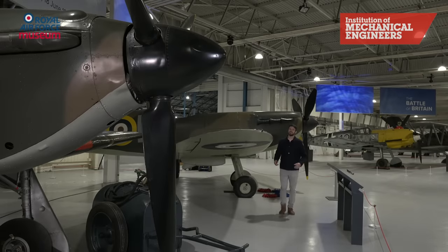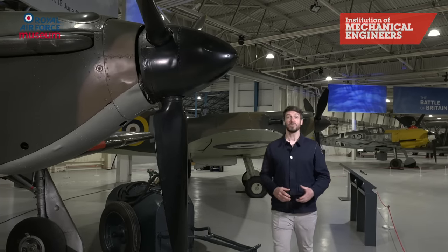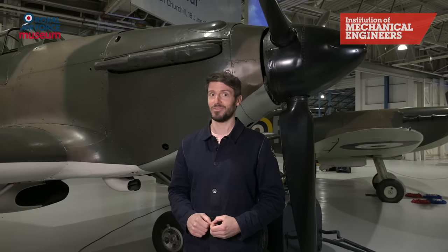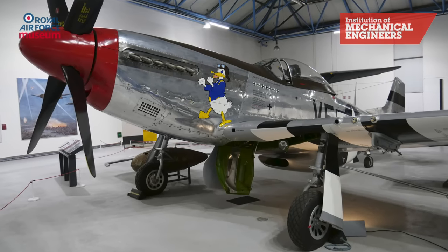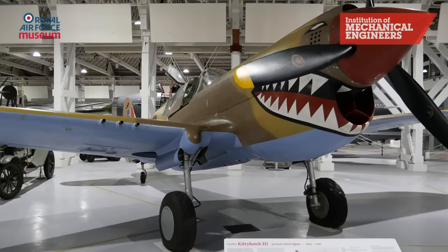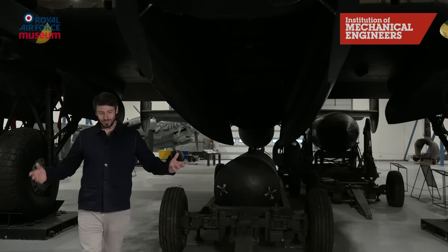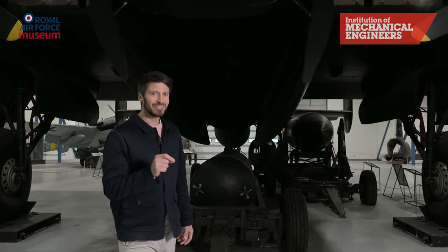Supermarine had never designed a fighter before. Hawker aircraft had been building them for years. Yet the Spitfire was better than the Hurricane. North American had never designed a fighter before. Curtis Wright had been building them for years. Yet the Mustang was better than the Kitty Hawk. All of which goes to show that the talent of the team is more important than the experience of the company.